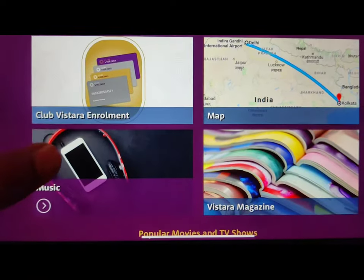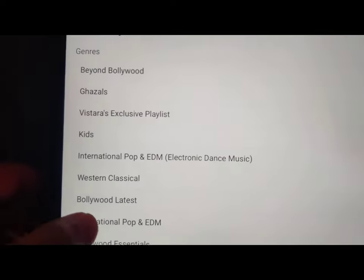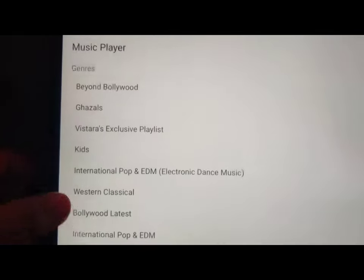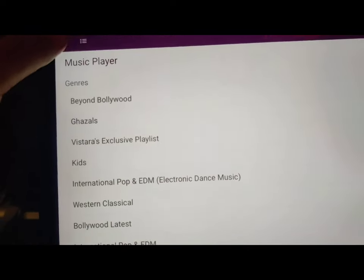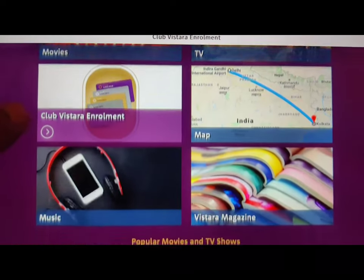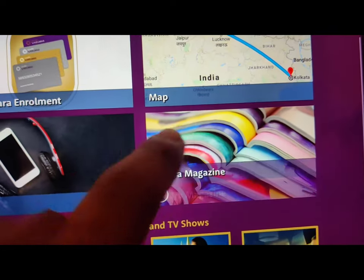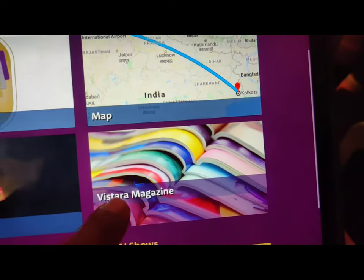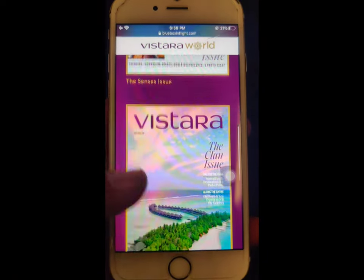Next I went to the music section. If you're listening to anything on board, it's best to keep your earphones on so that your co-passengers are not disturbed. There are a lot of options when it comes to music as well — especially the ghazals and the jazz section, which is my favorite.